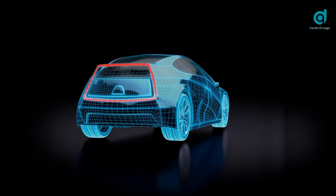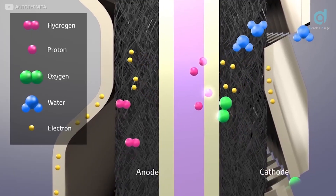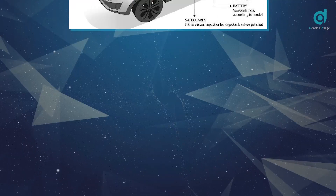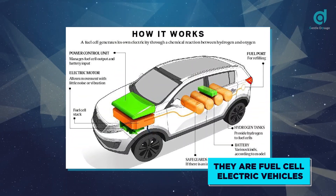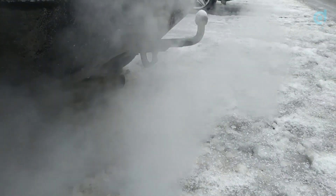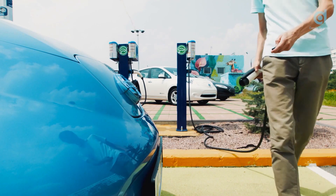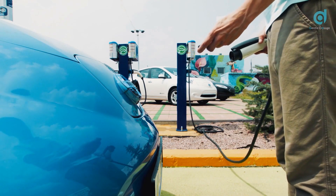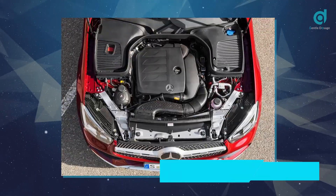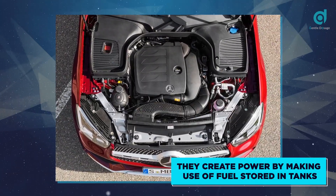How is this so, you might ask? It focuses on the creation of electricity rather than the usage of stored-up electricity. They are fuel cell electric vehicles, or FCEVs, which are kind of like a hybrid between gasoline vehicles, which work on internal combustion, and electric cars, which are dependent on battery-stored electricity. Like gasoline cars, with the concept of internal combustion, they create power by making use of fuel stored in tanks.